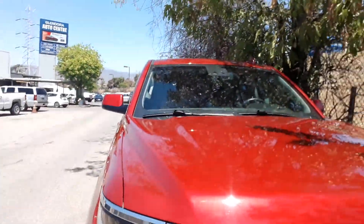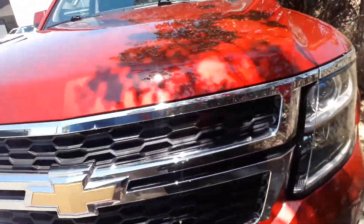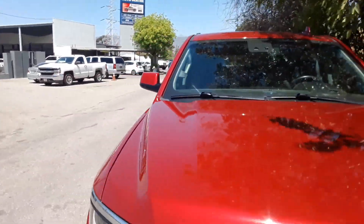Hello Jeff, this is Aaron Bryce with Glendora Chevrolet. I just want to make a quick little video for you showing off the 2015 Tahoe that you're currently interested in. Here it is right here. As you can see, it is pretty beautiful.